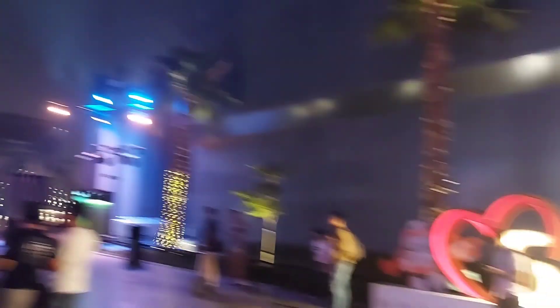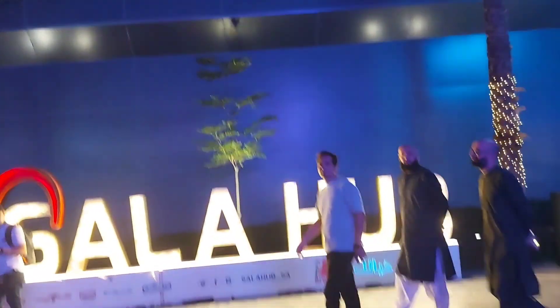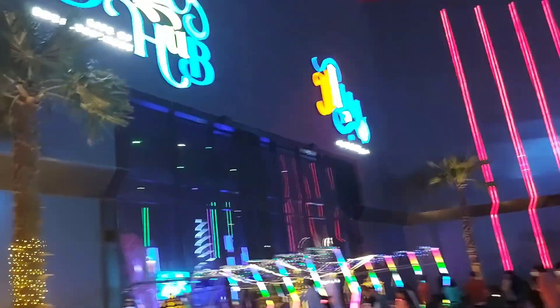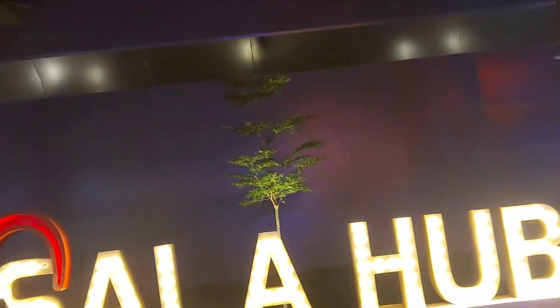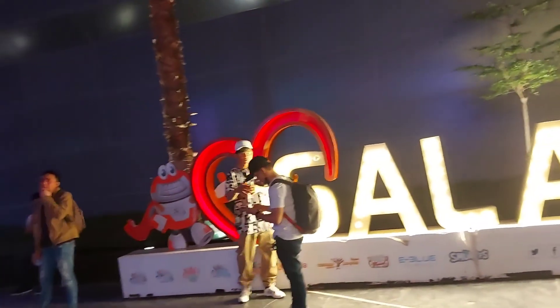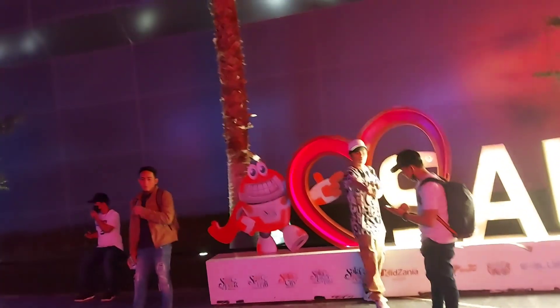Salahab. Ito naman yung Salahab. Salahab, Saudi Arabia. Ganda!